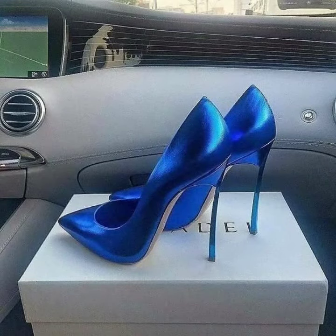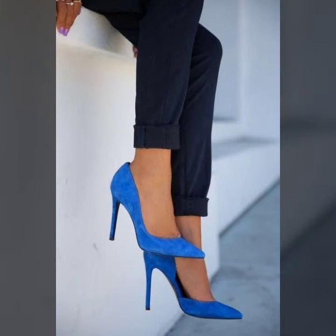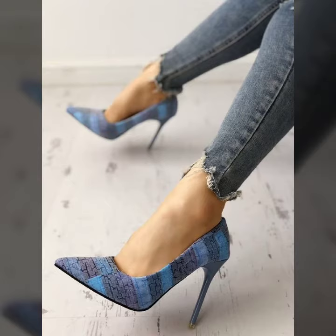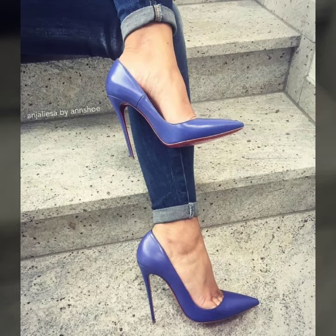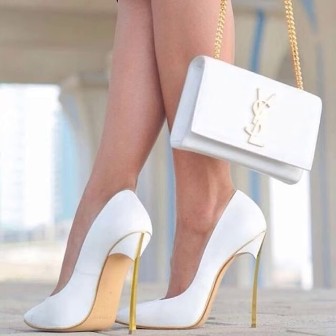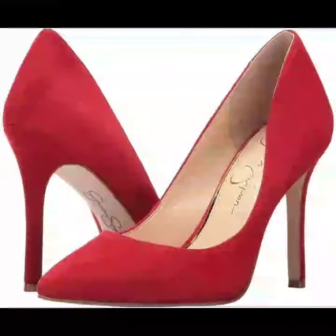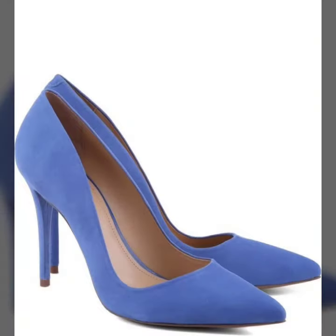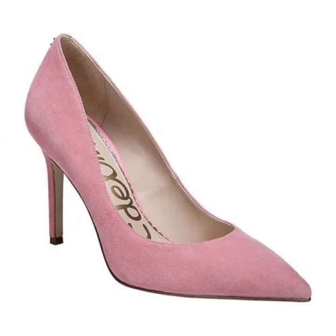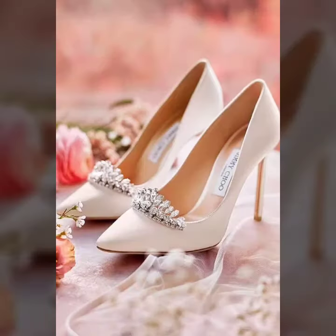If you want to buy these beautiful pointy toe high heel shoes in different types and different colors, you can go to your shopping mall and buy them at a very affordable price. If you want to buy online, I'll tell you some website names: AliExpress, Amazon, GearBest, LightInTheBox, and JustBuy.com.